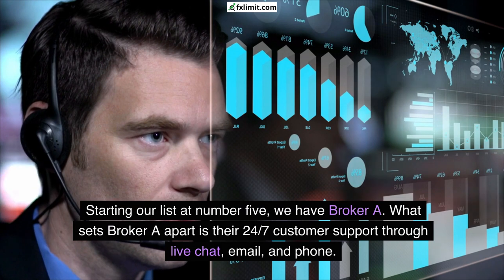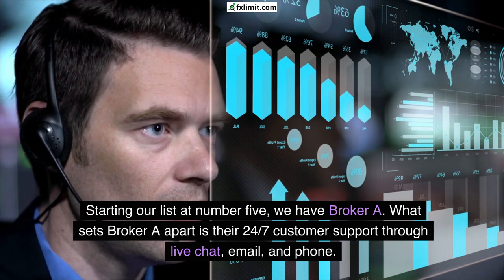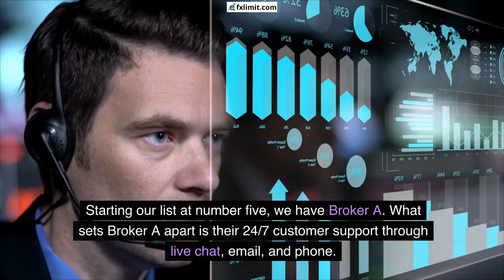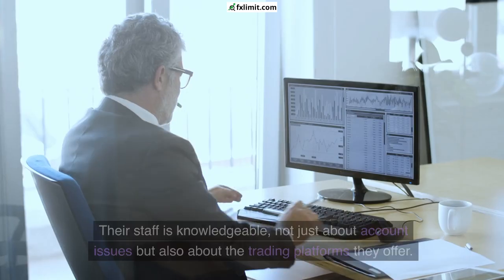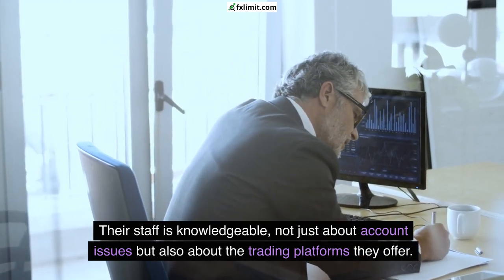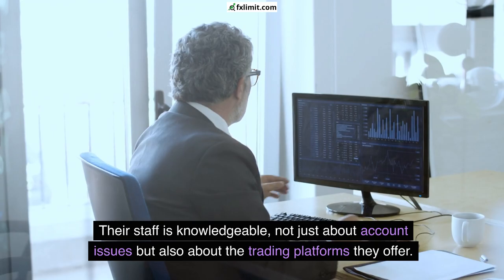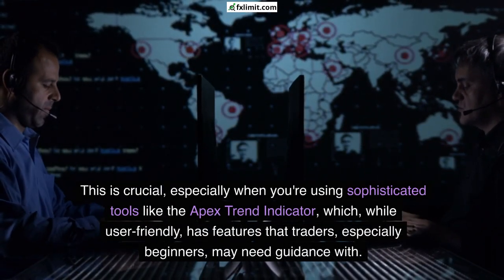Starting our list at number five, we have Broker A. What sets Broker A apart is their 24/7 customer support through live chat, email, and phone. They understand that forex market hours are round the clock, so they ensure that whenever you have a query or an issue, there's someone on the other end ready to help. Their staff is knowledgeable not just about account issues but also about the trading platforms they offer.